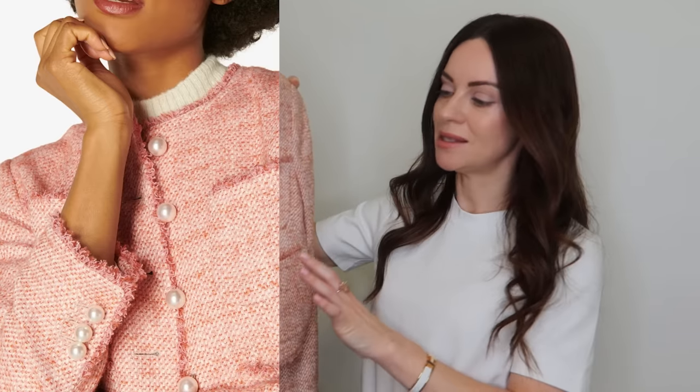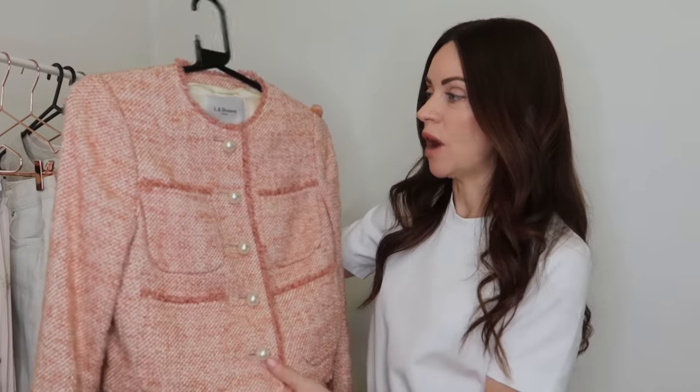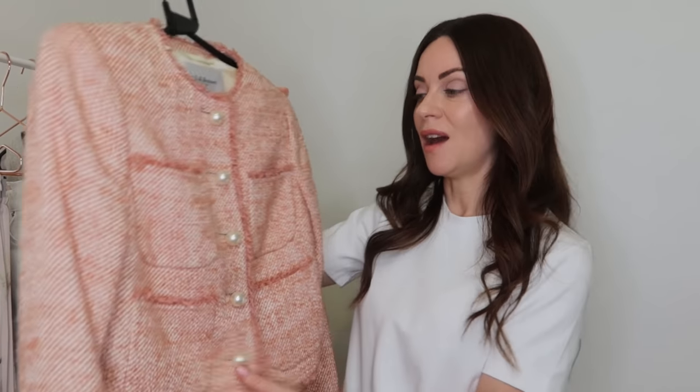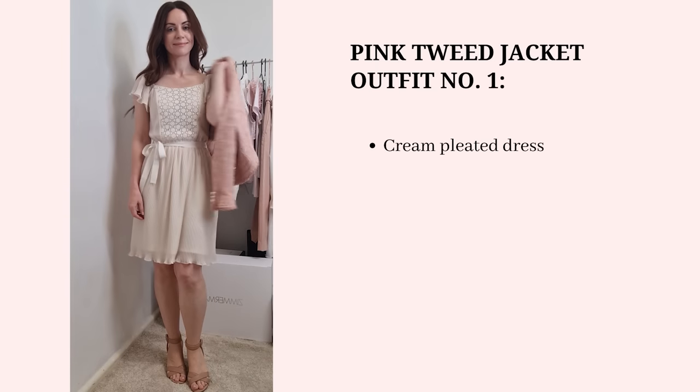I think this jacket would best work with lighter colors — pinks, whites, creams, and even light gray. It's probably a piece I'd mainly use during springtime rather than summer, and I think it would look lovely over a lot of dresses as well. I'm going to take you through some outfit combinations using pieces in my wardrobe that I think this would work really well with.